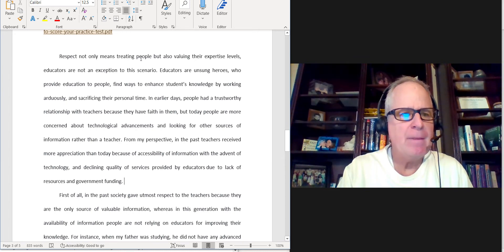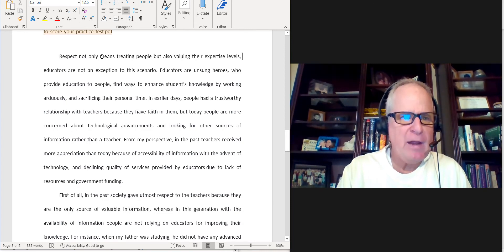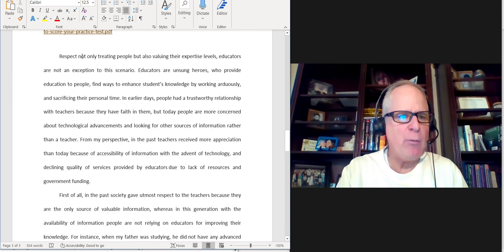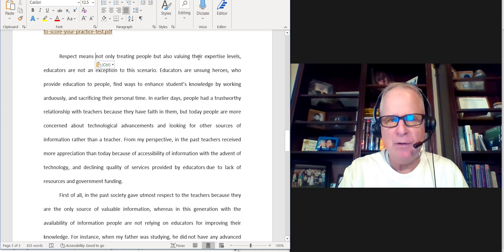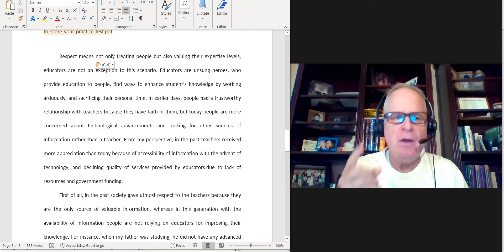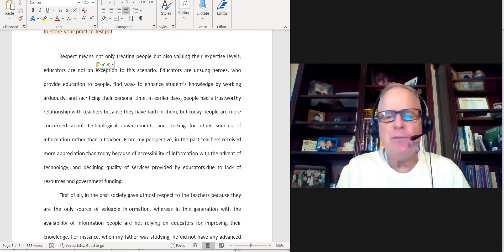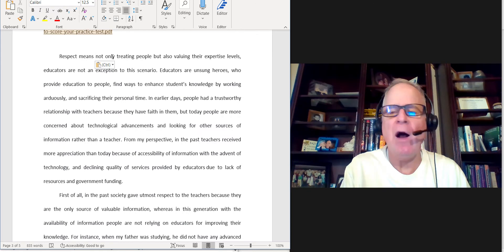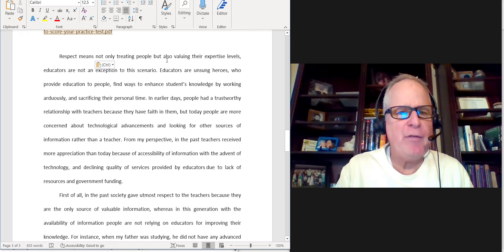'Respect not only means treating people.' Okay, this is your first problem — this is called parallelism. If you say 'not only means treating people, but also means valuing their expertise levels,' you need to get rid of the second verb and put it right before the paired conjunction. So now look at the parallelism: 'not only treating, but also valuing.' We no longer have a parallel structure issue. Remember: paired conjunctions — not only/but also, neither/nor, either/or, both/and, so that, such as — you must put similar grammatical structures on both sides. So: 'Respect means not only treating people, but also valuing their expertise levels.'